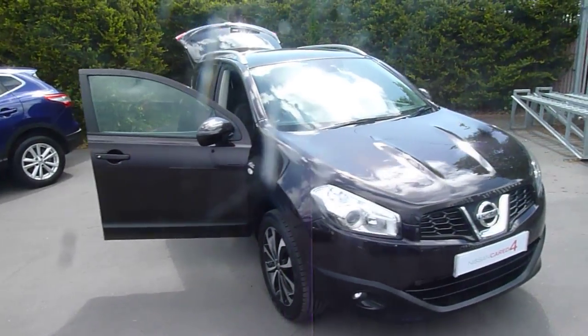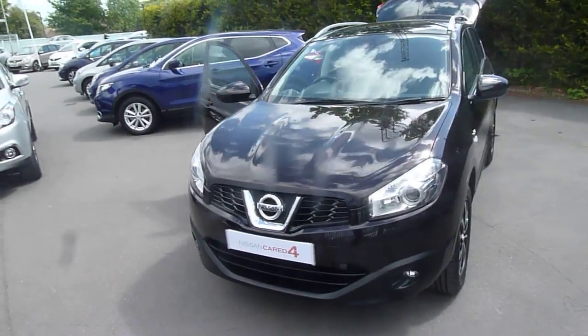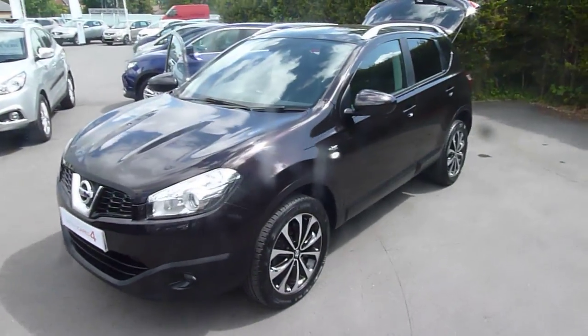Hello and welcome to JTQ's Nissan Nostle Street. My name's Oliver and today we're looking at this Nissan Qashqai 2 litre diesel on an 11 plate. Let's take a look around the vehicle.